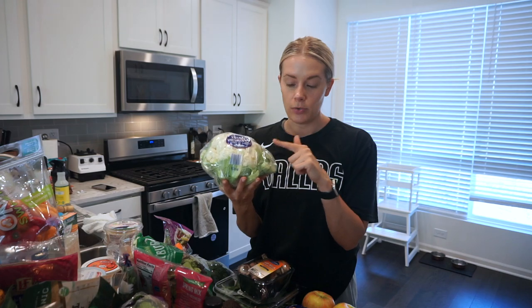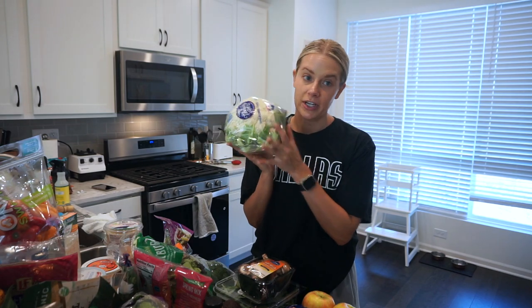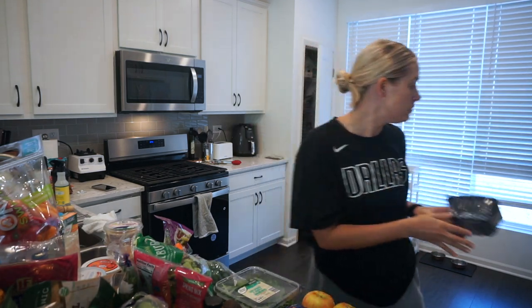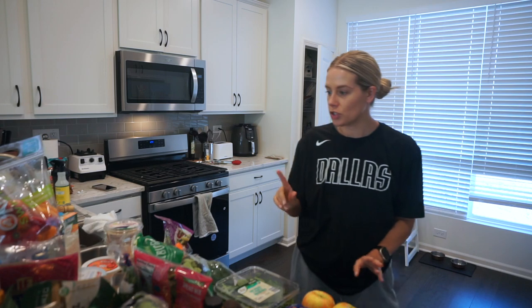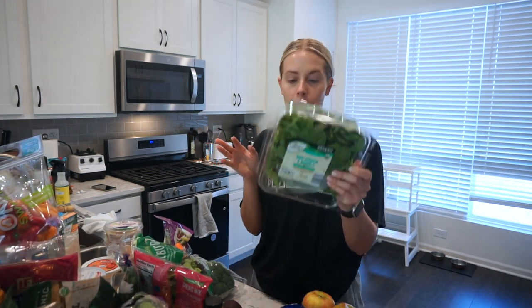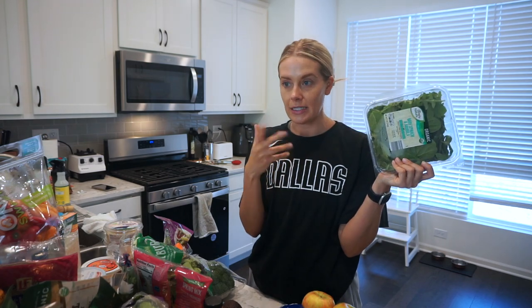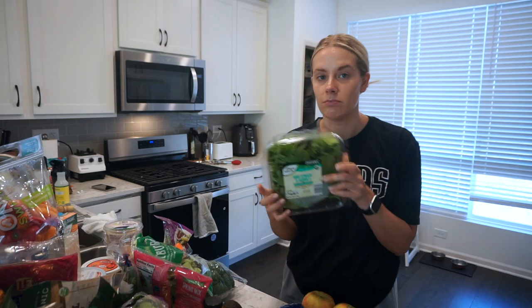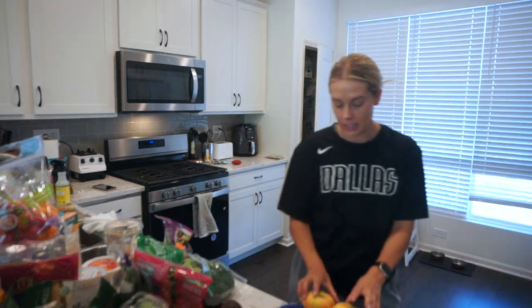Starting with some cauliflower, just quick to roast up or make a puree with for dinner. Some baby bella mushrooms — I'm thinking a stir fry. I got some salmon which I'll show you later. This arugula spinach mix is great for bulking up a side for dinner that's quick and easy, or for salads.